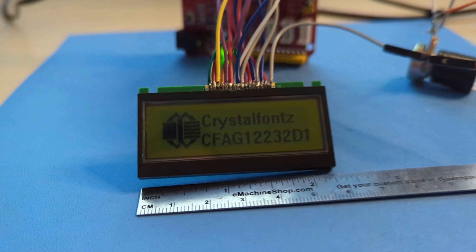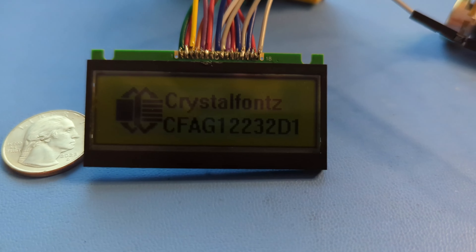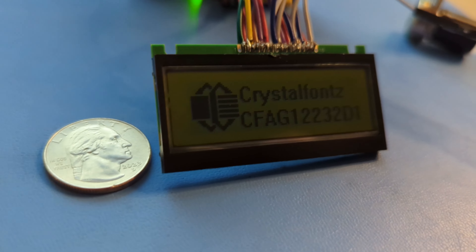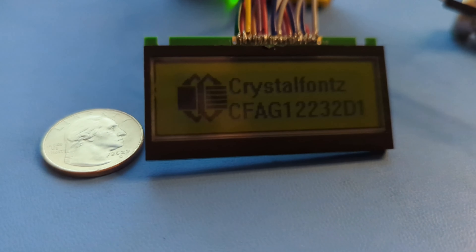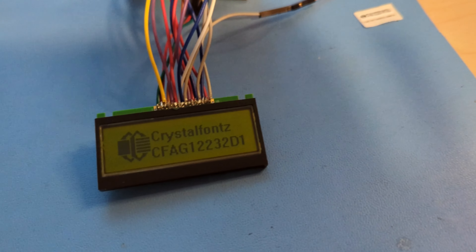But the real magic? Despite not having a backlight, our graphic LCD display remains incredibly readable even in direct sunlight, all thanks to its transflective polarizer. Just bear in mind it has a 6 o'clock viewing direction, so for optimal visibility it's best to mount it at or above eye level.